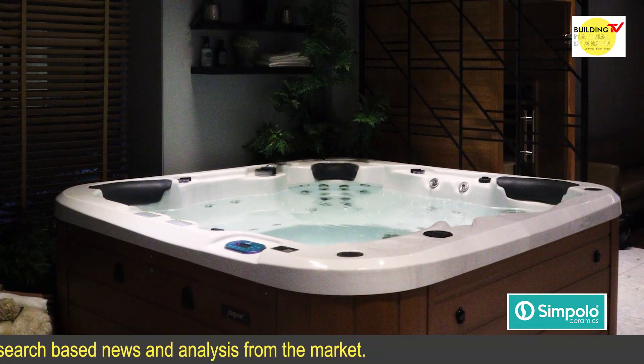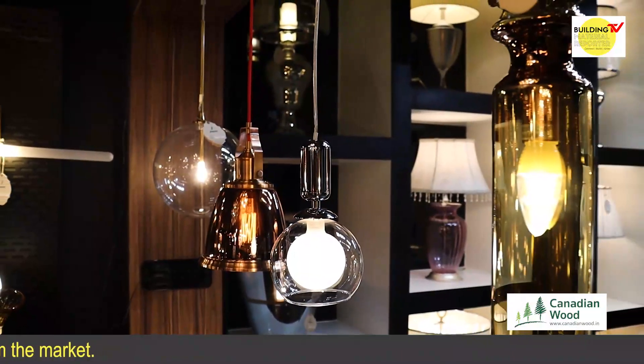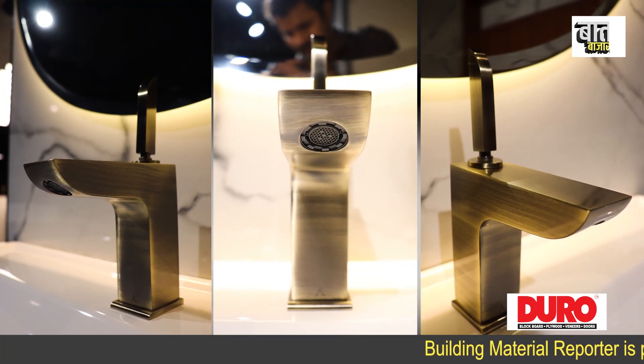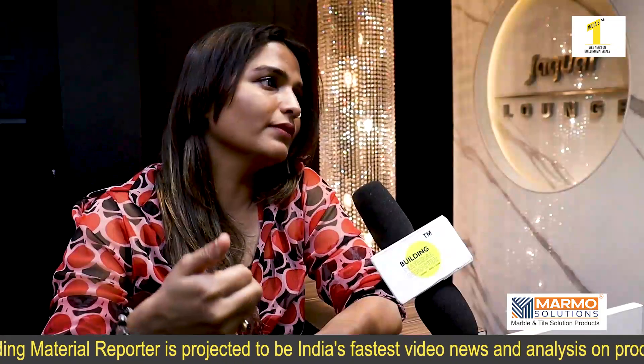And in the lighting range, you get chandeliers, COBs, and panels. Basically, for a common layman, you will get everything in one showroom. It is a one-stop solution, in short. So I am happy and I will give it 10 on 10.